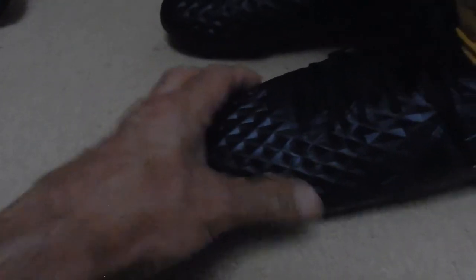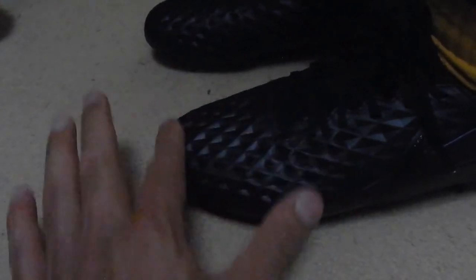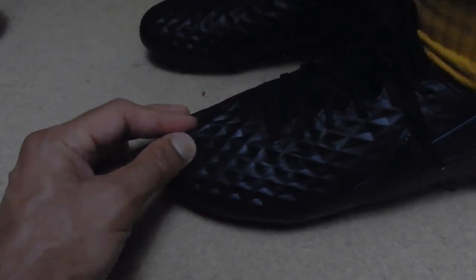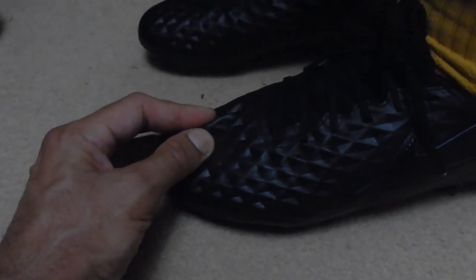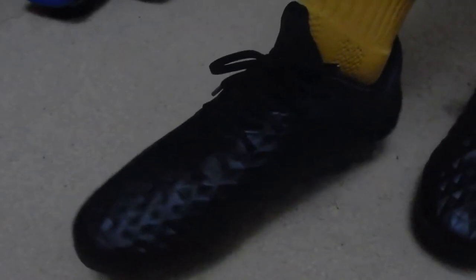There's about a full finger's worth of space at the front — shouldn't be that much. But it's not massive, and there's a bit of volume in there. You'd hope this area would be a bit more snug. Just a bit too much volume they call it — a bit too much space. Not too much but okay. Let's look at the side. Let's look at the back.